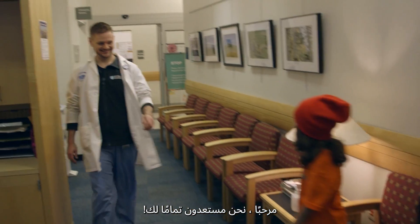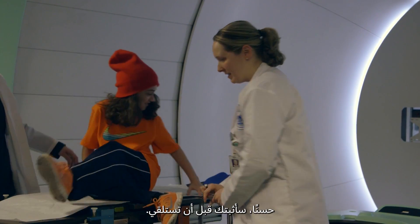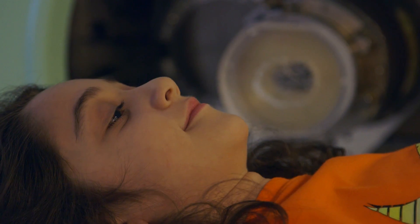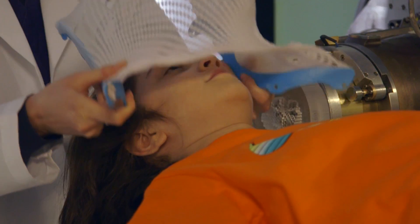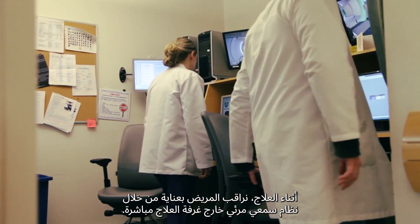Once the patient is welcomed into the treatment room and positioned, we carefully monitor them on an audio-visual system just outside the treatment room during the treatment.